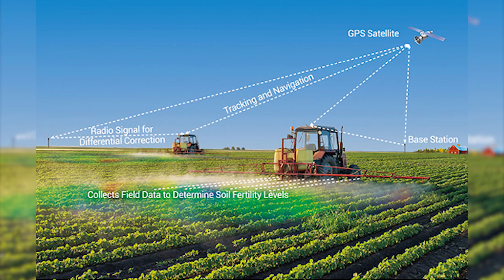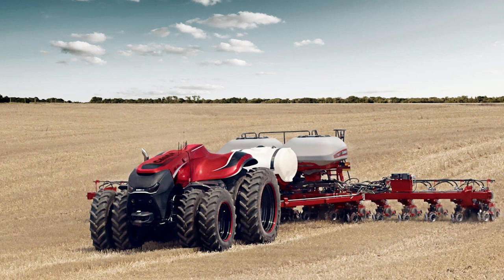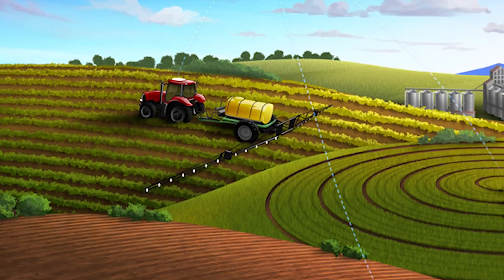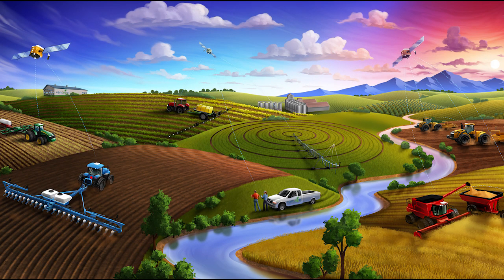The positioning accuracy of the CORS network allows for automatic steering tractors to have inch-to-inch level precision. Other things that rely on the level of precision that the real-time network allows are placement of certain monitors and sensors, but guidance in the field remains the biggest application of the real-time network. As automatic steering becomes more cost-effective and widely used across the state of North Carolina, farmers will need the accuracy that the real-time network allows.